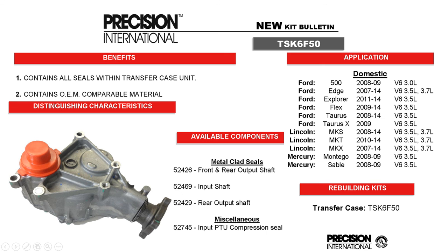TSK6F50 is a new transfer case kit. We found that a lot of people were inquiring about the transfer case components for the 6F50 and 6T75 series, so we decided to come out with all the seals and components for the 6F50. We also have a TSK6T75 for the 6T75, which will be coming out shortly as well.